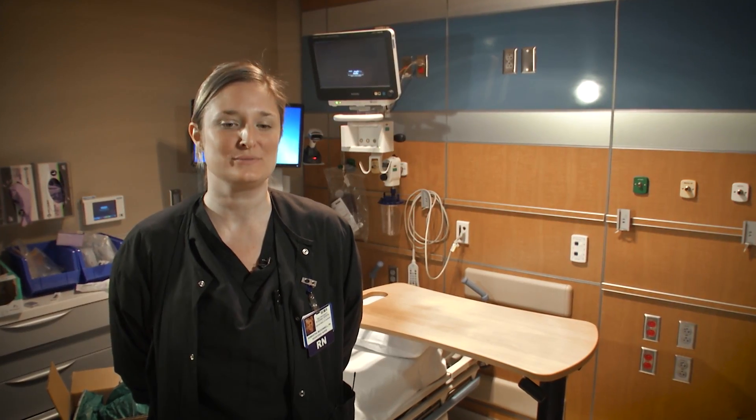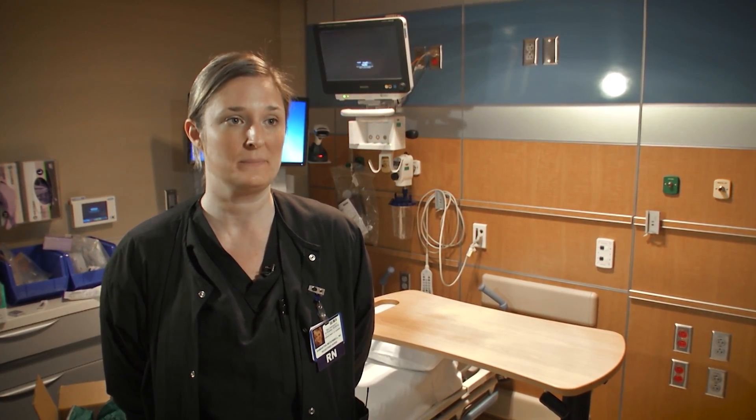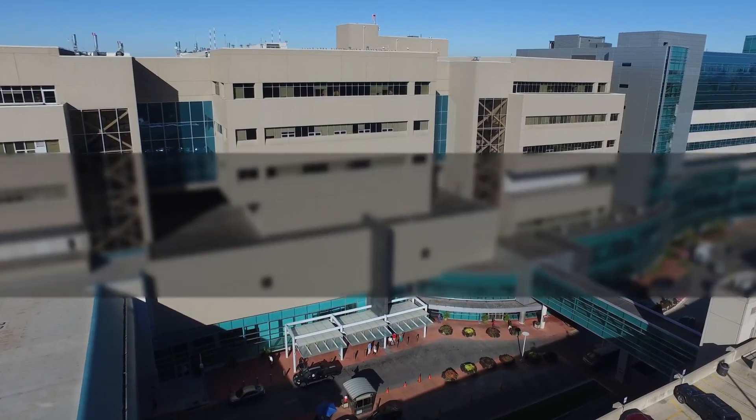I think interventional radiology is definitely part of the future of medicine and I'm really excited to be part of it. There's an element of having a lot of fun but also being right at the forefront of something that's pretty special. There are certain things that you could do at other facilities, but if you want to do something first, then this is where you need to be.